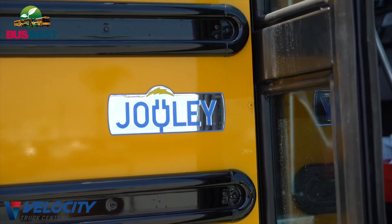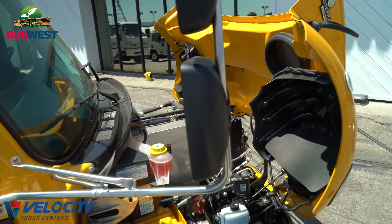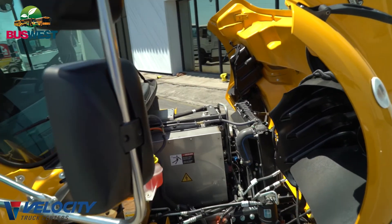We're also sharing the motor with Proterra — Proterra is supplying us the motor. We also have a two-speed transmission.